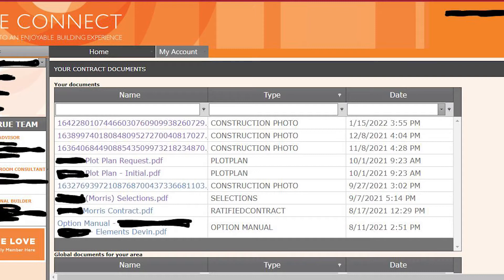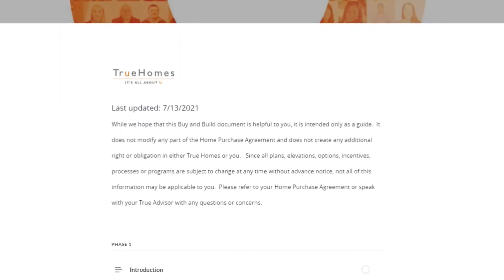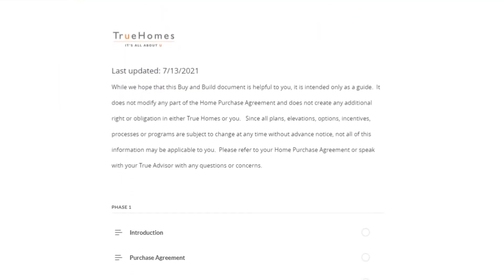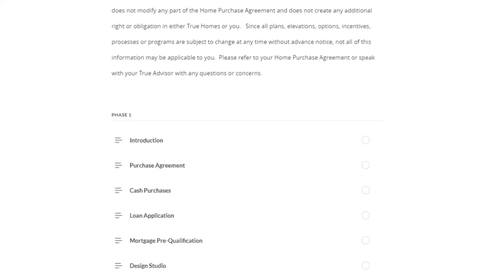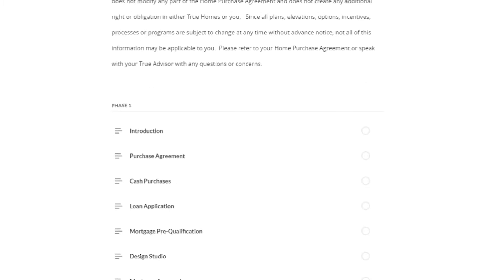That information is contained there as well, so you don't have to dig through your own email inbox to find it. I'm going to lead you over to the Buy and Build tab now — my favorite part of the website. On the Buy and Build tab you can see lots of information about the exact steps that your home build will go through over the course of the time you're waiting for your custom build home to be complete.